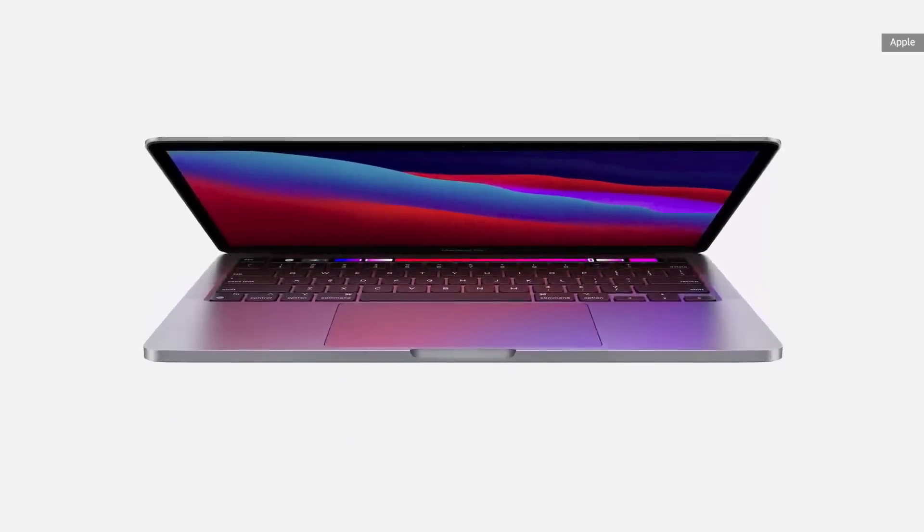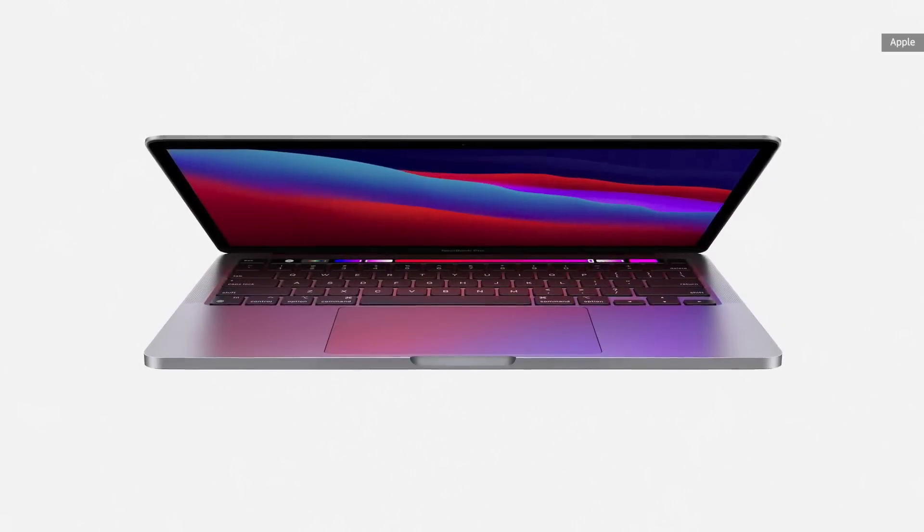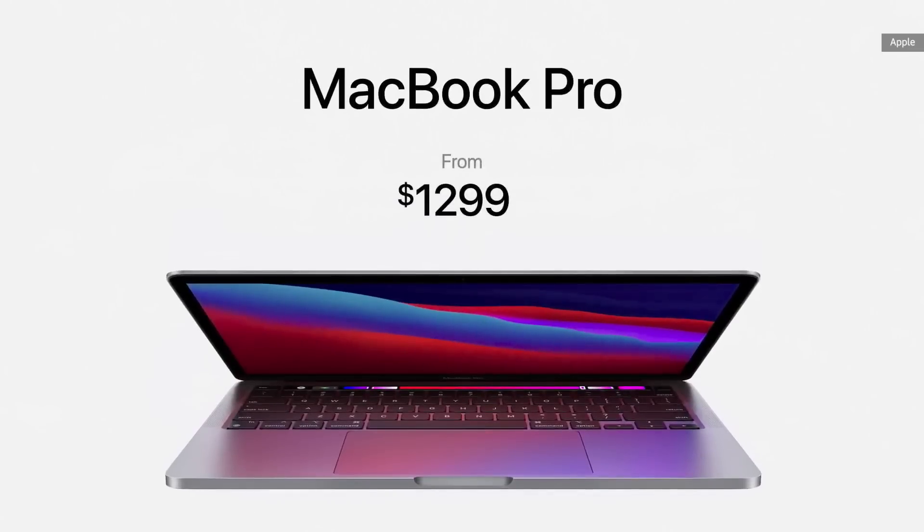With all this performance and new capabilities, the new Pro is still just $1,299, and just $1,199 for education.